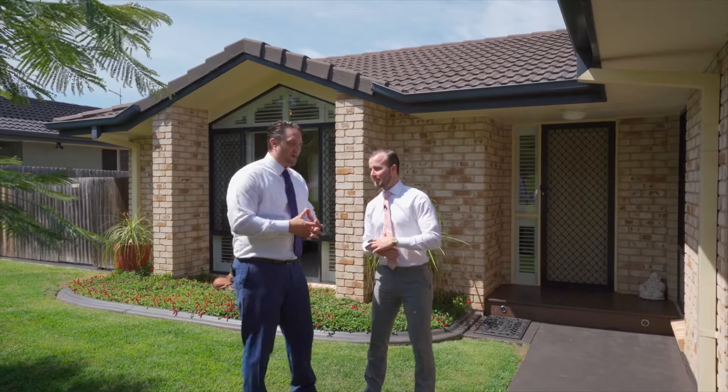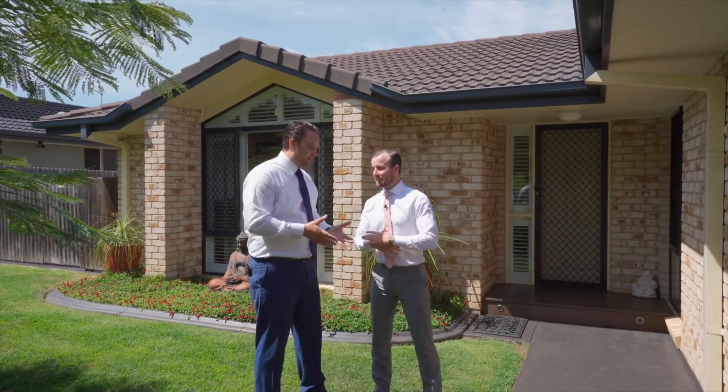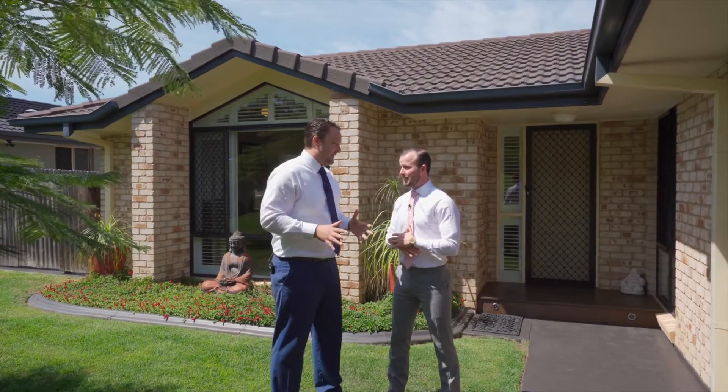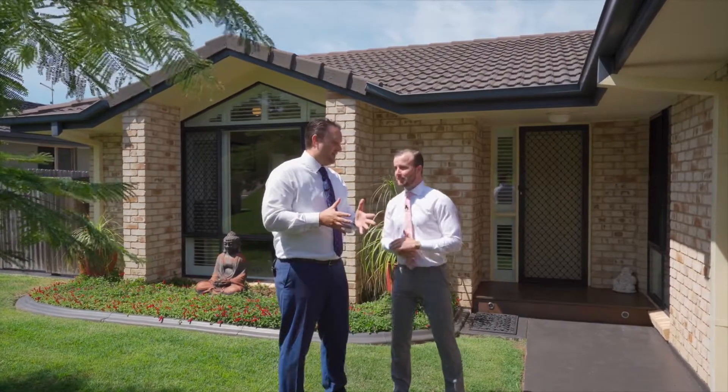Hello, Braden and Adam here from Bell Property. Adam, we're at 45 Hutley Drive here in Lennox Head. For those that are looking for that ultimate Lennox lifestyle, this has it in bucket loads.